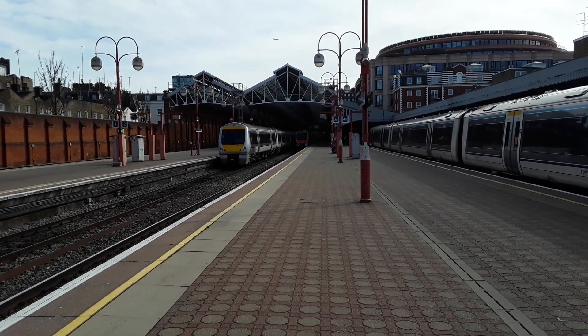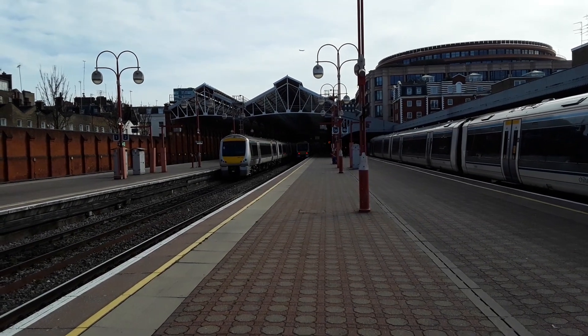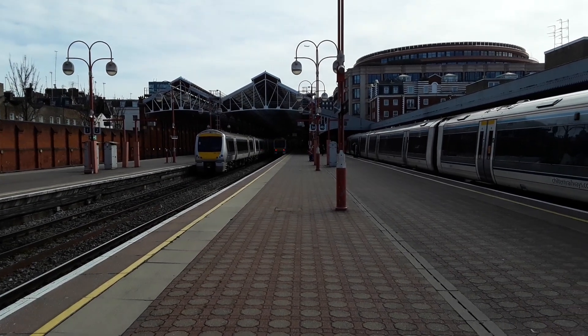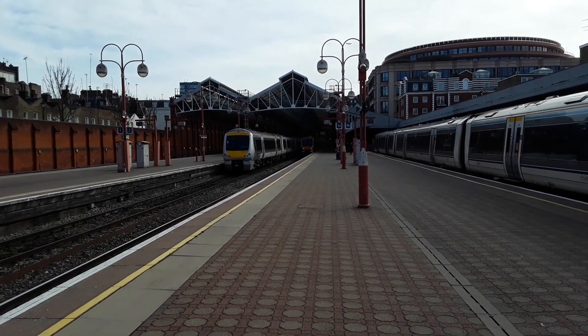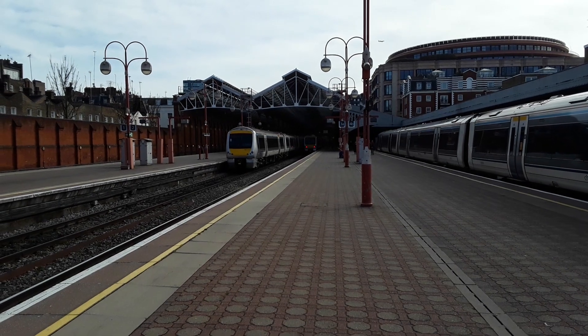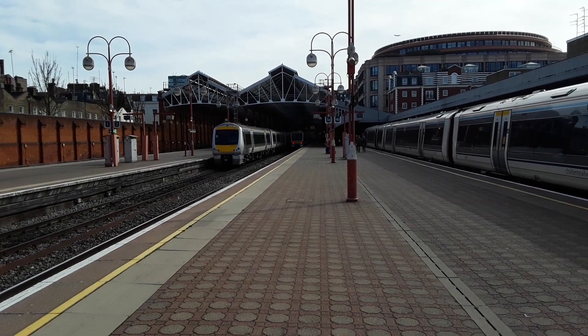Hello and welcome to a new episode of Trains App. Today we're at London Marylebone, the terminus of the Chiltern mainline, where you'll be seeing services from Chiltern Railways. There's plenty to tell about the station and both its architecture and historical values, all of which can be found in the description below.